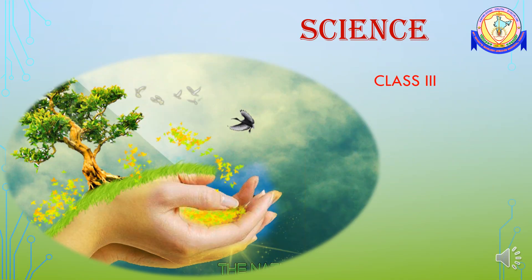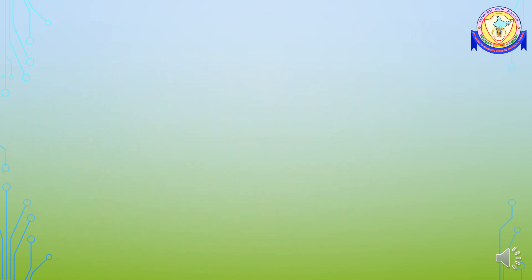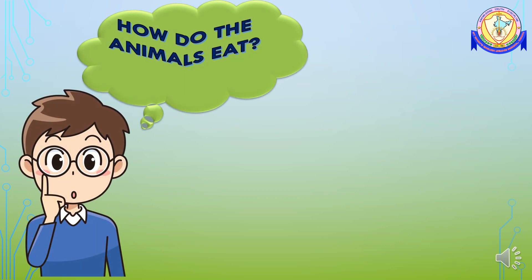Hello everyone, I welcome you all for today's science session. In the previous class, you have learnt about different eating habits of animals, i.e. herbivores, carnivores and omnivores. Today in this class, we are going to find an answer for an interesting question: How do the animals eat? What are the special characteristics they have to eat the food or to catch their prey?